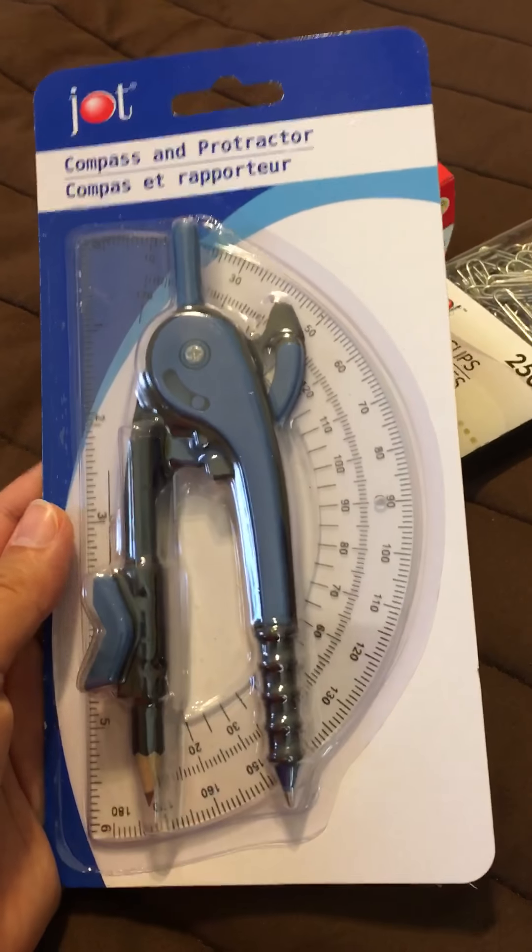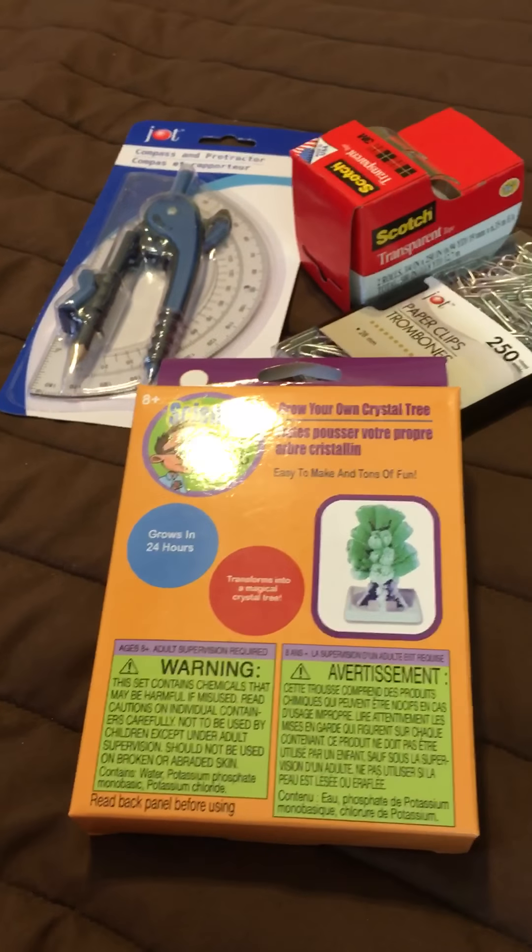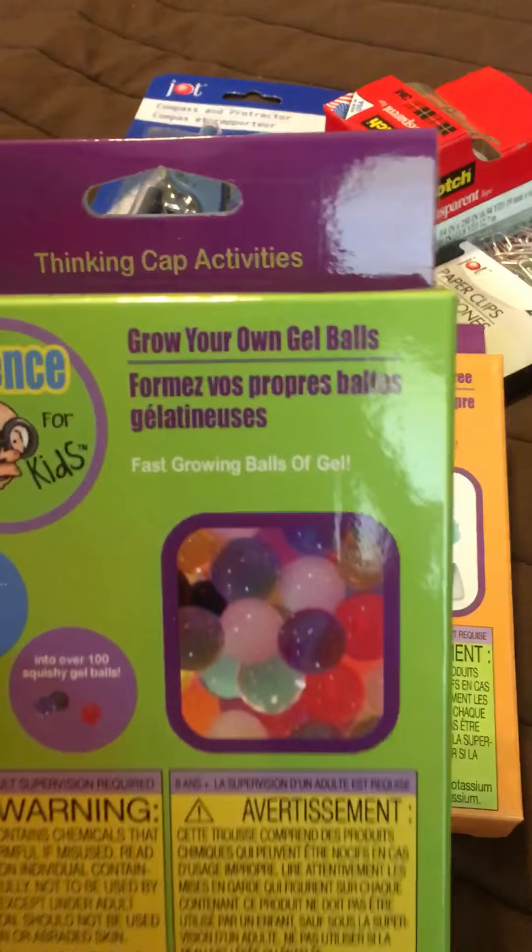We have several protractors but we don't have a compass, and it comes in handy not only for math but for science experiments and art projects. Our Dollar Tree had these really cute little science experiments so I grabbed a couple of those — this one is grow your own crystal tree, this is grow your own gel ball, make your own snow, and grow your own crystals. Just really simple fun things that we can incorporate into our lessons.